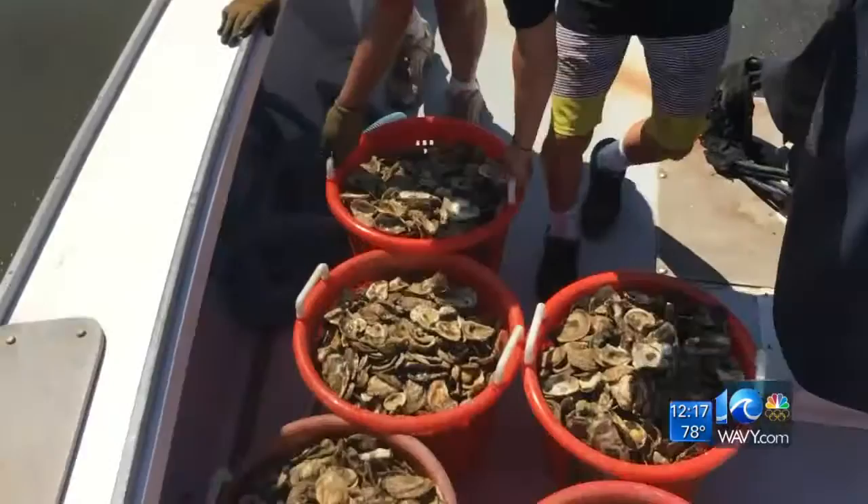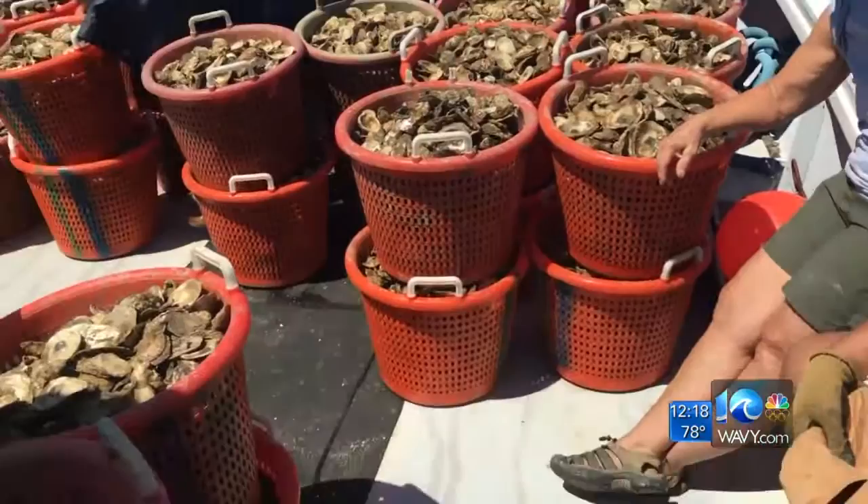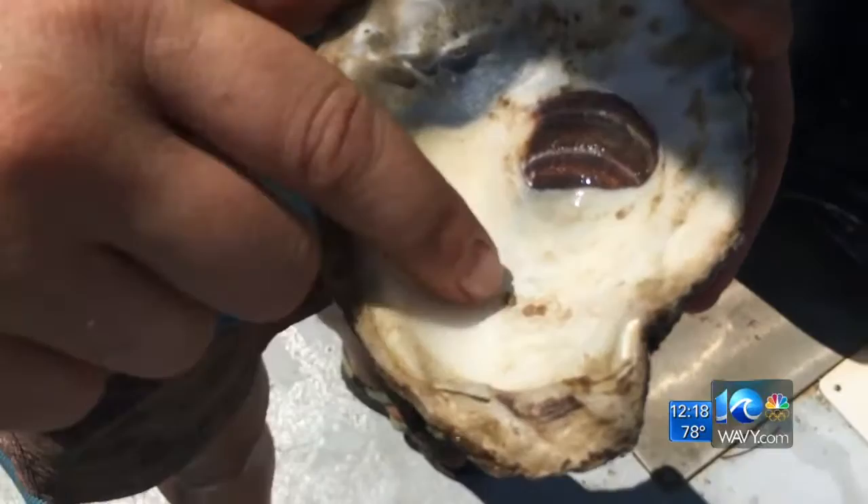A single adult oyster can filter up to 50 gallons of water a day in the summer months. You're looking at the end of a pretty long process. Staff and volunteers at the Chesapeake Bay Foundation start by collecting shells, mostly from restaurants. They clean them and then use them to harvest baby oysters — these are tiny baby oysters, even smaller than a fingernail, but there's three there.